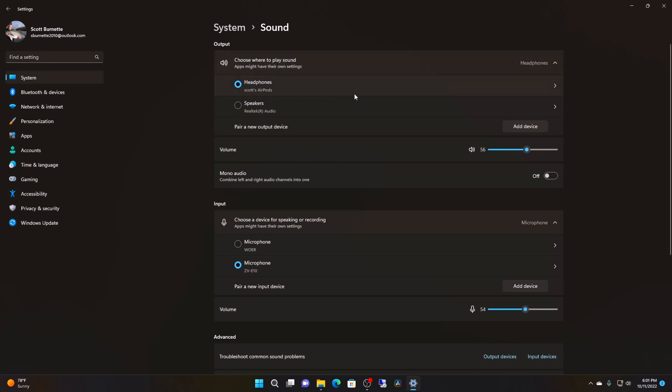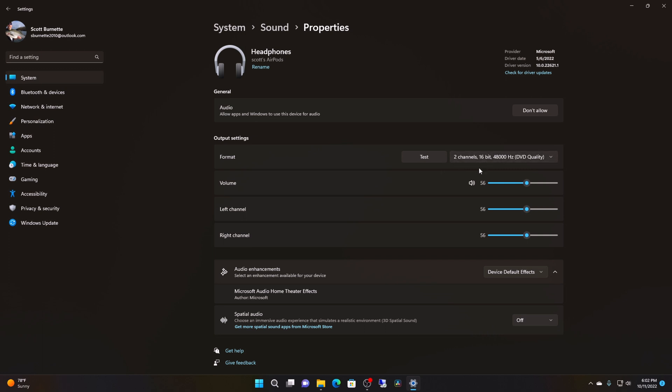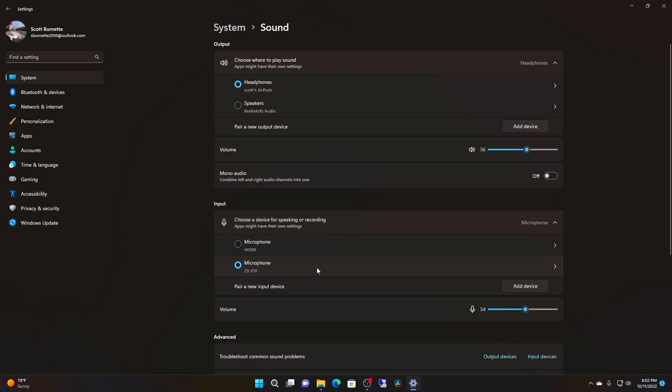Now when we go back, we're at 56 on the volume. We've moved down to my ZV10 and the Rode VideoMicro for the microphone. Hopefully that sounds better. Now when we listen to music or anything through our AirPods headphones, it's going to sound so much better. A couple of other things you can do — click on your AirPods and you'll see two channels, 16-bit, 48 kilohertz, DVD quality. Under audio enhancements, you have device default effects or off — I'll leave that on. Under spatial audio I'll turn it on. It seems like it boosts the audio and you can hear a little bit more. I like the way that sounds — we're at 56 volume, using a different microphone.